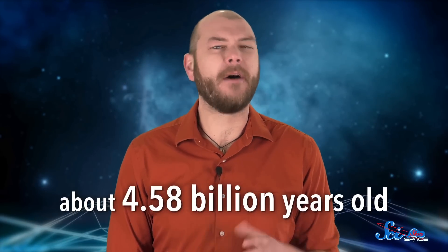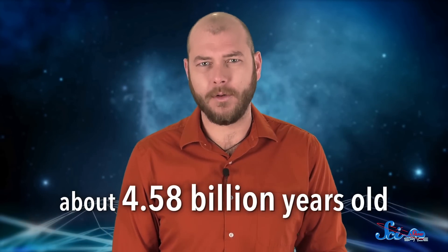We know the solar system is about 4.58 billion years old. We'd know that even if we'd never gone to the moon, because we've calculated that age by dating meteorites that have landed on Earth. What we wouldn't know is how the solar system has developed since then.